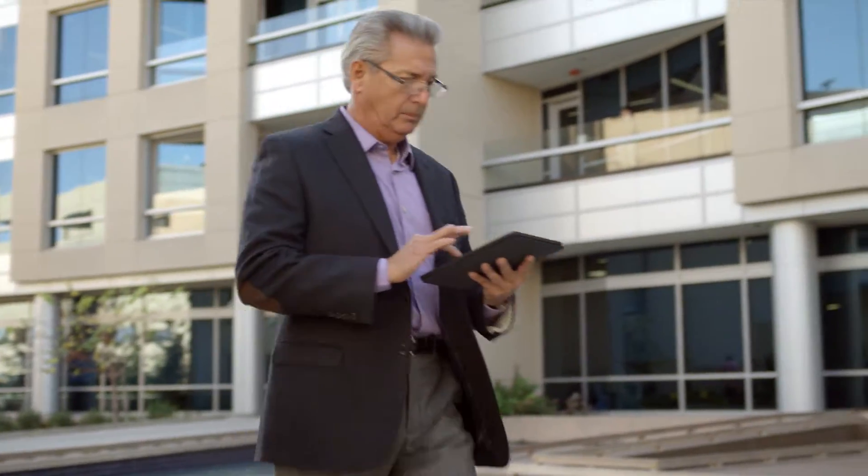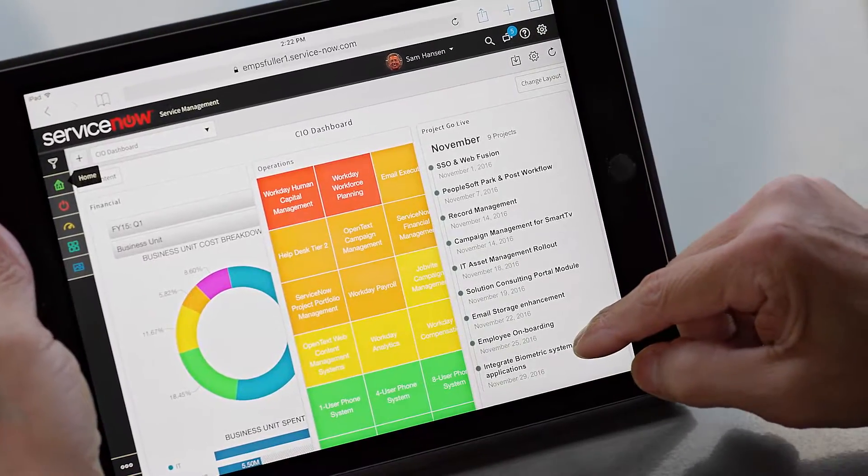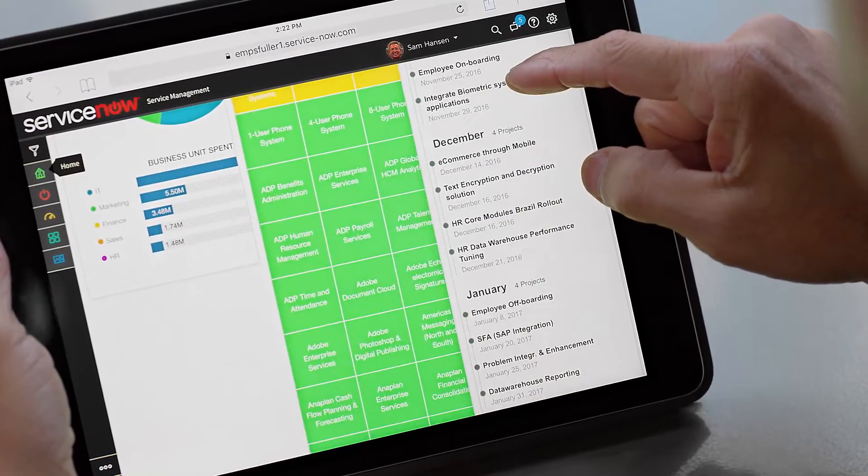But what if you had every insight and metric in one place, so you could manage IT more like a business? With ServiceNow, you get a CIO command center where you can rationalize your portfolio investments, accelerate the delivery of new applications and services, and optimize the spending balance between keep the lights on and real innovation.